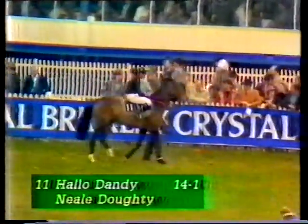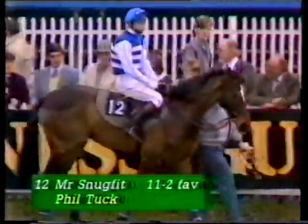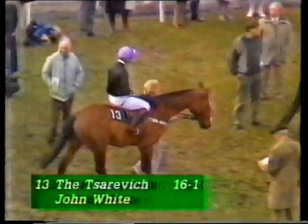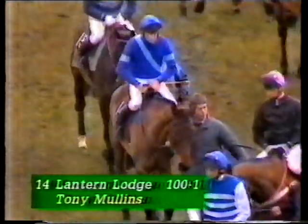Hello Dandy, behind him in the black — 14 to 1 shot, fell at the first last year, but won it the year before. Looks exceptionally well, trained by Gordon Richards. Then Mr. Snugfit, owned by Terry Ramsden, Phil Tuck in the saddle — very superstitious, now down to 5.5 to 1. Then the Tsarevich, number 13, black with a lilac cap — owner Ivan Strzok. Funny old character but a lot of class. John White having his third ride in the race, 16 to 1. Number 14 is Lantern Lodge, Tony Mullins rides him — he fell at the 19th fence last year, 100 to 1, and he wants faster ground than he's got today.